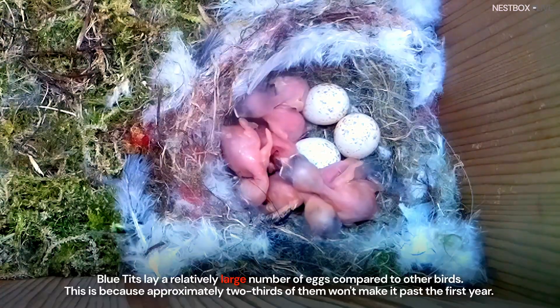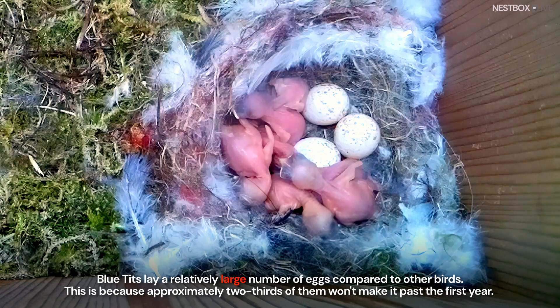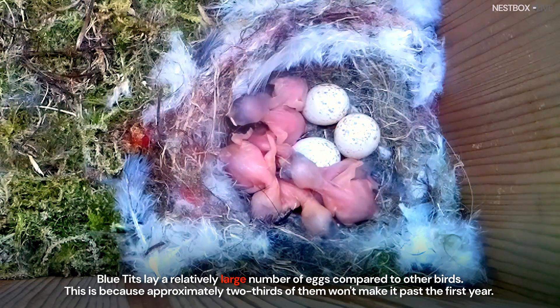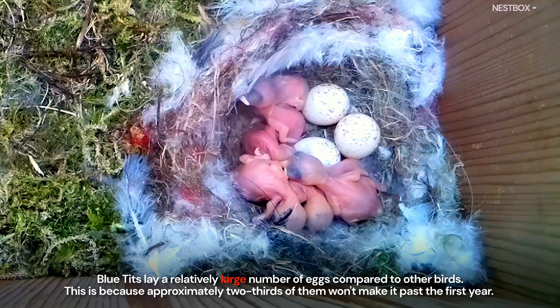Blue tits lay a relatively large number of eggs compared to other birds. This is because approximately two-thirds of them won't make it past the first year.